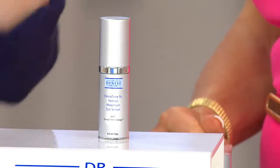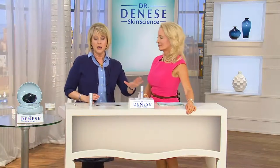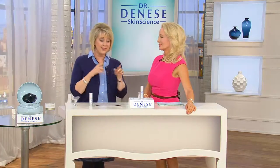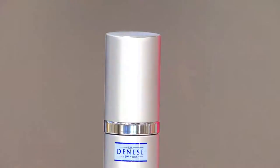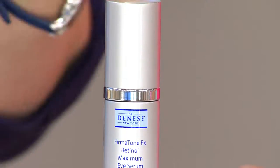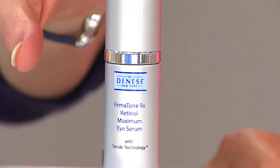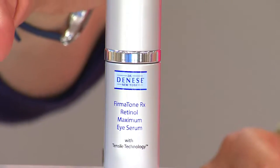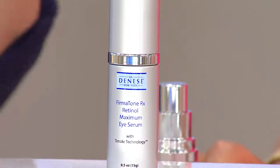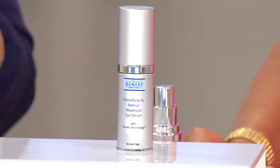Dr. Dinesse has a line within her line, a collection within her line, called Fermatone. It's a lot about the firming properties and it has retinol in it. Well this is the brand new one for all around the eyes. It is only at QVC and by the way this is a two-month supply. Look at the price — that's less than $40 for a two-month supply, that's less than $20 a month to really help the look of your eye area.